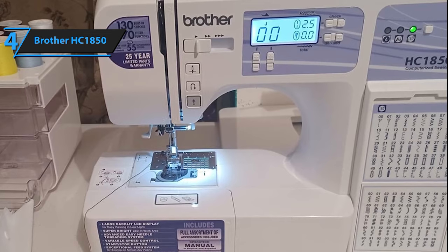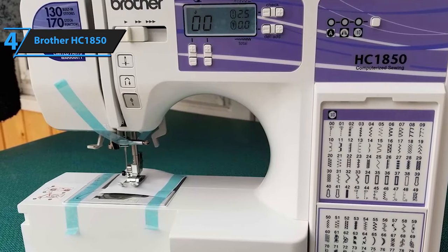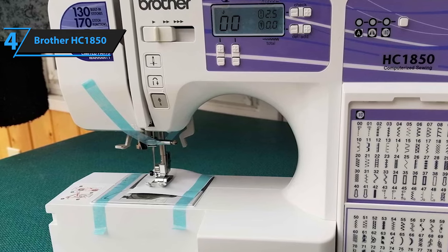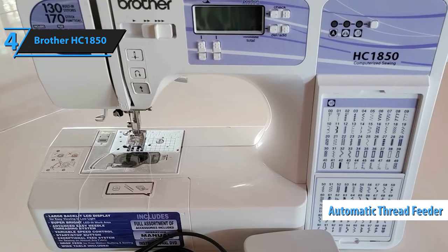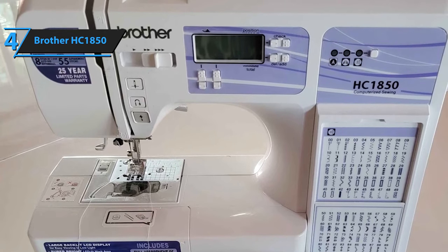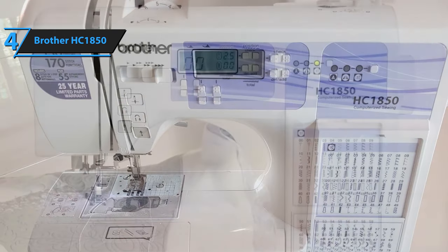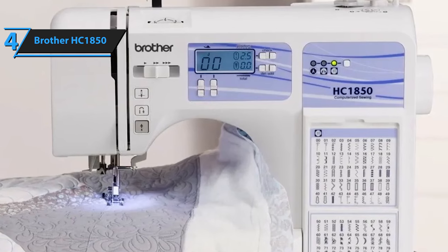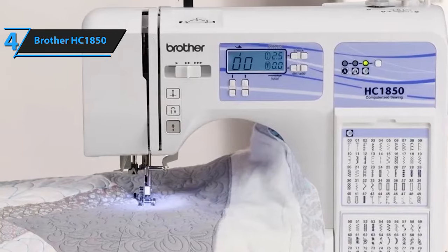One of the standout features of the Brother HC1850 is its versatility regarding control options. You can opt for the traditional foot controller or go hands-free. The machine provides three speed settings, enabling you to modify the pace according to the project at hand. Threading is made effortless with the automatic thread feeder. Remember to thread the needle from right to left for optimal operation. As a dual-purpose sewing and quilting machine, the Brother HC1850 comes with accessories including a broad quilting table, a spring-loaded quilting foot, and a free-motion quilting feed.